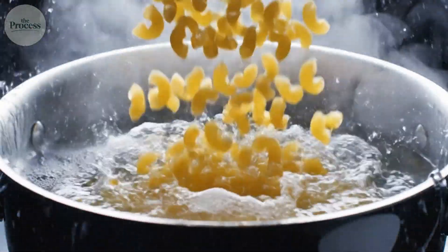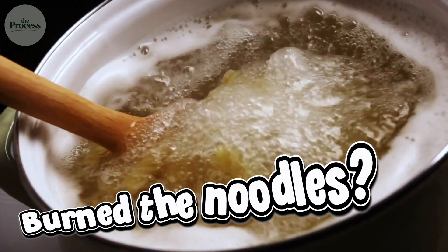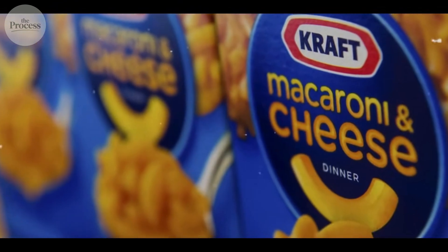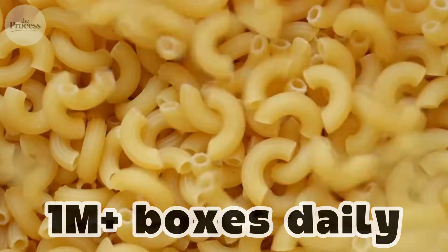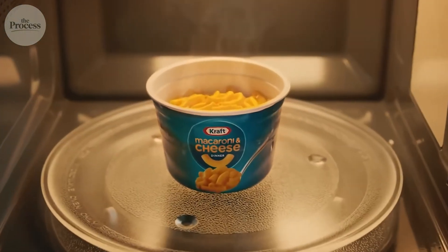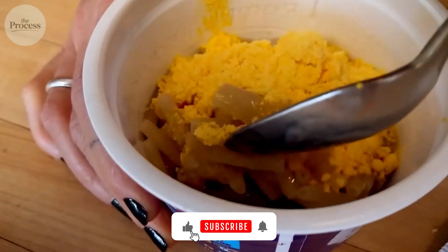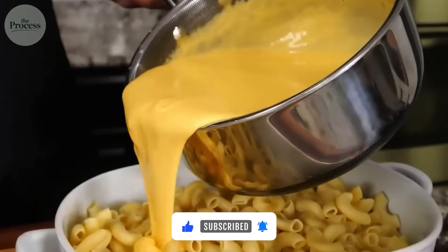Kraft Mac and Cheese is the first meal millions of Americans cook on their own. Burn the noodles? Start over! This blue box has been the training wheels of adulthood for nearly 90 years. Americans buy over 1 million boxes every day, but no home cook has ever matched that factory taste. How does Kraft turn real cheese into powder that dissolves in seconds, stays stable for months, and somehow tastes more cheesy than the cheese it came from?